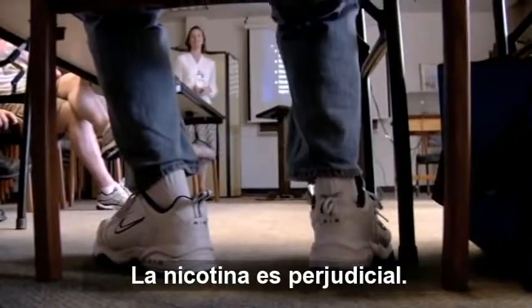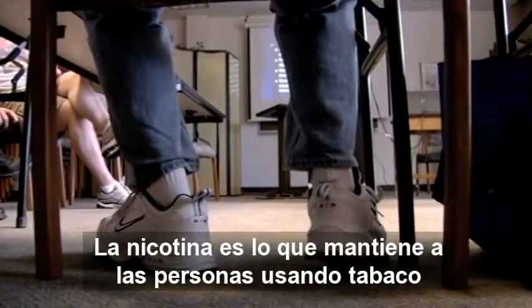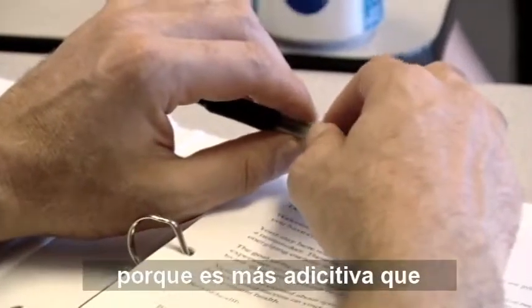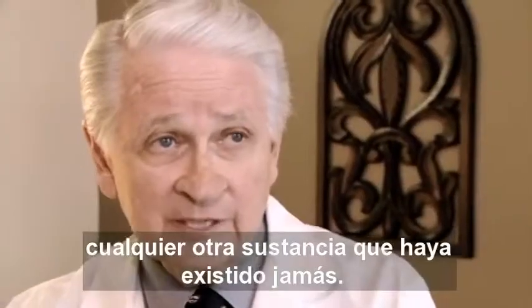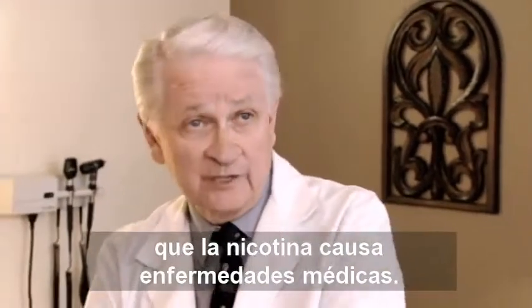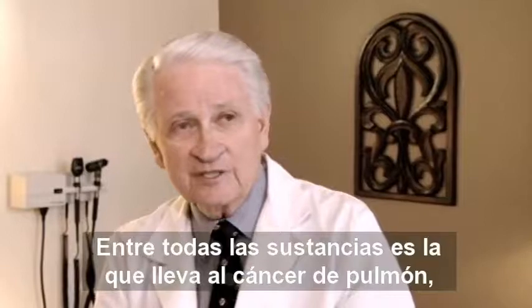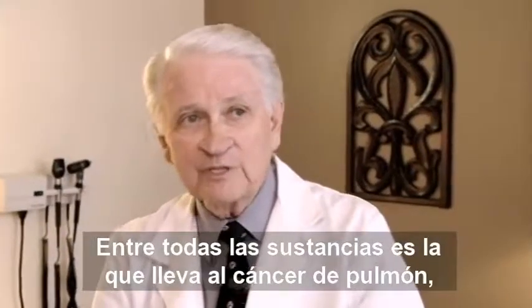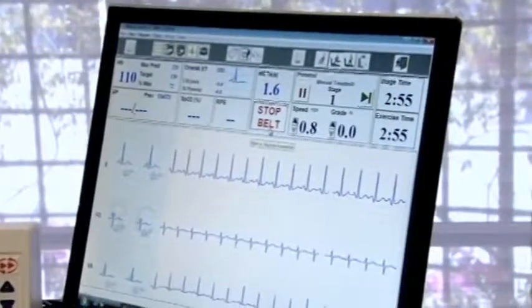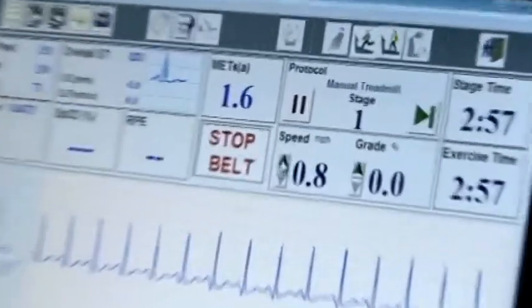It's a myth that nicotine is harmful. Nicotine is what keeps people using tobacco because it's more addictive than any other substance known to mankind. But nicotine by itself has been shown to cause medical diseases. It's all the other chemicals that lead to cancer, emphysema, coronary artery disease, and strokes. Your heart rate just reached the first target. And your electrocardiogram looks great. So you're doing very well.